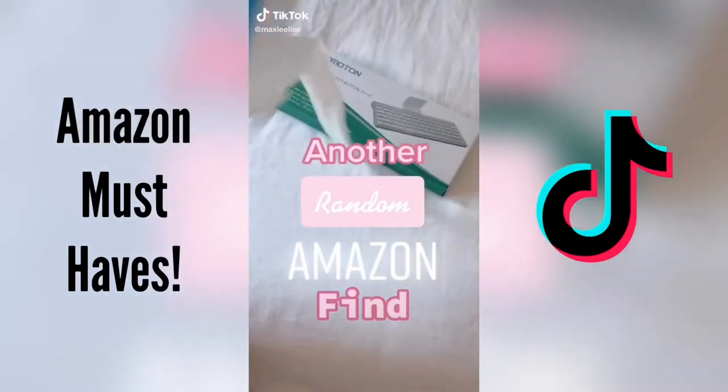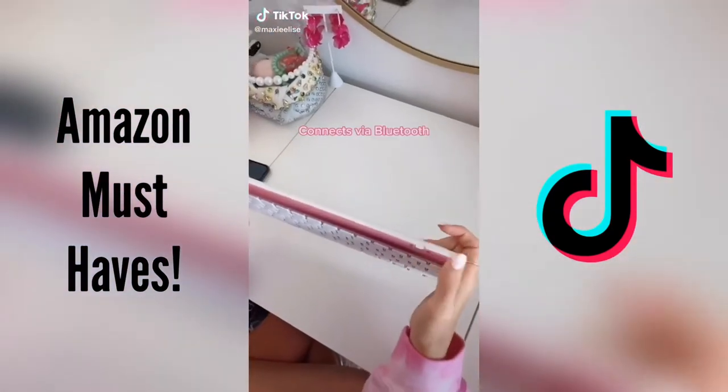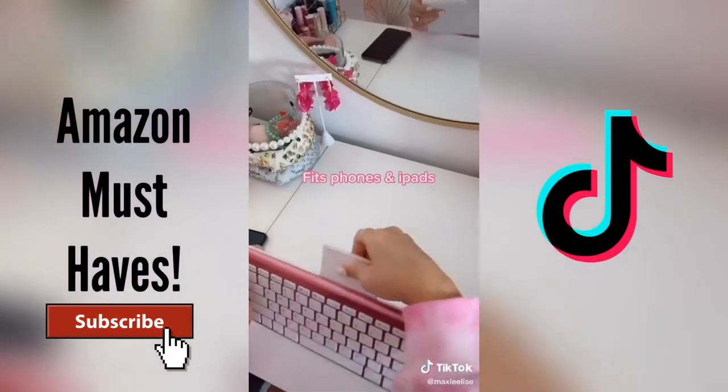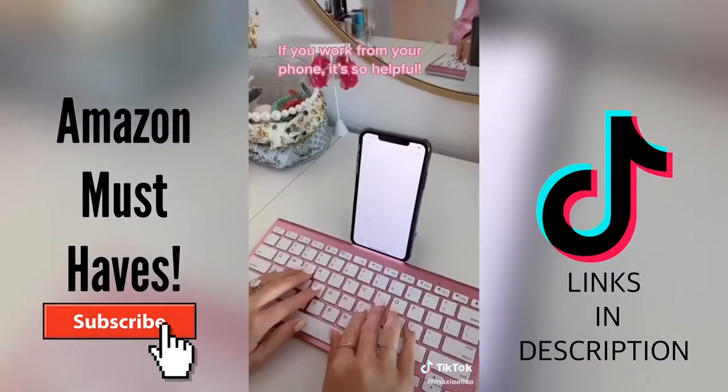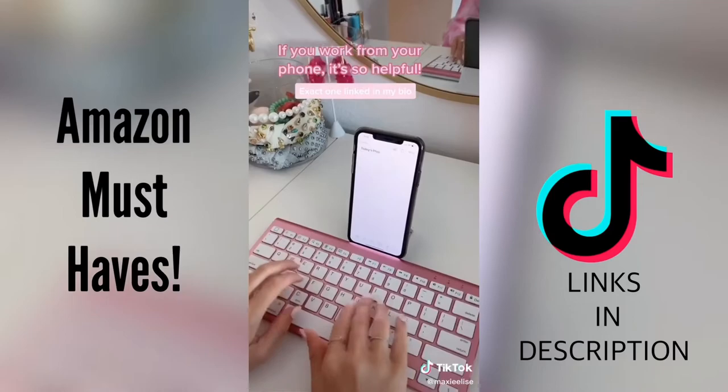Another random thing I bought on Amazon. This has a few features that I really like. First, you just turn it on and you can connect it to your phone with Bluetooth. Second, this stand fits an iPhone or iPad perfectly, and this keyboard makes me so much more productive.